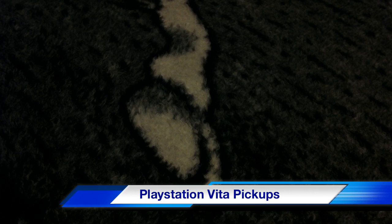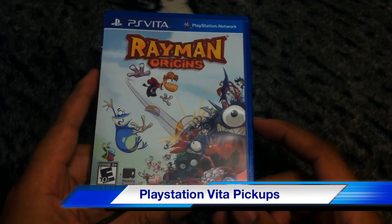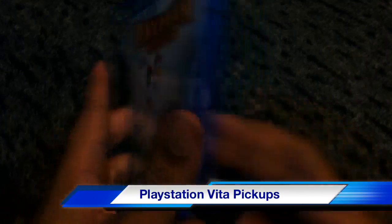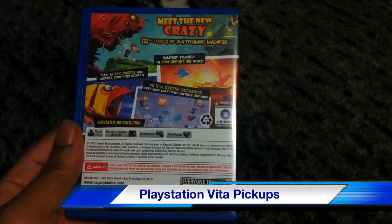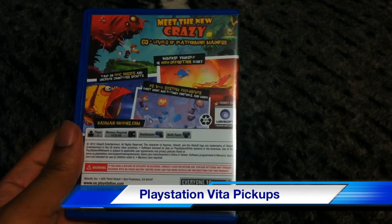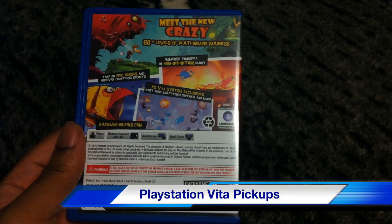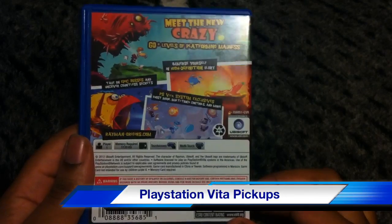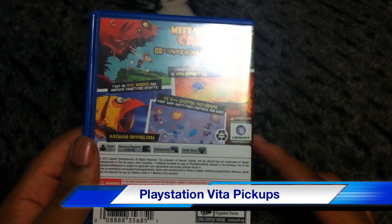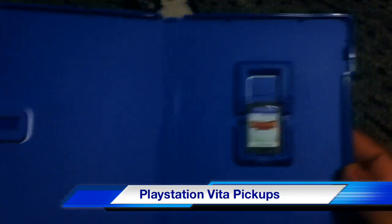The game I've really been waiting for is Unit 13, but I've also heard great things about Rayman Origins. It doesn't have the multiplayer that the console versions have, but I've heard it's one of the best games on the Vita. It comes with 60-plus levels and requires 5,120 kilobytes — I love it.